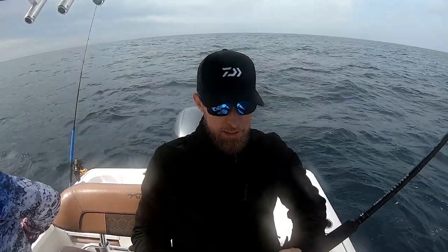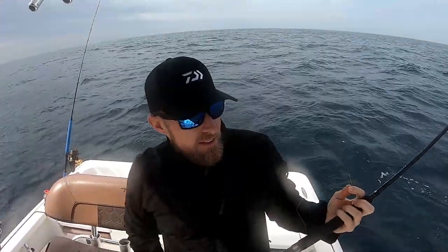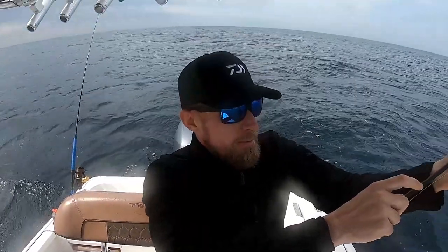Coming to you from about 12 miles offshore. Sorry about the wind noise up front — it's pretty gusty today. We're 12 miles out, going to do some vertical jigging. Sun's hit or miss, not ideal conditions, but I wanted to get out here and get some content for you guys.